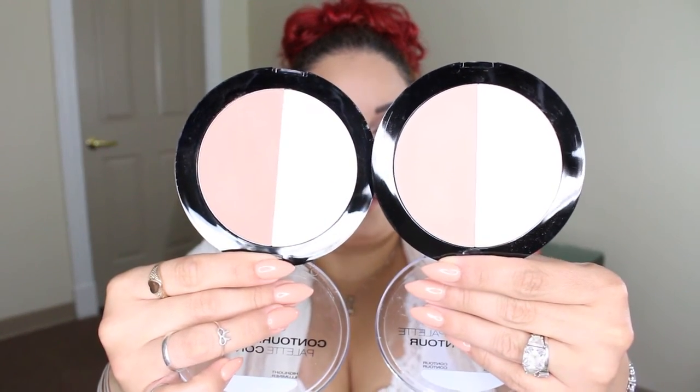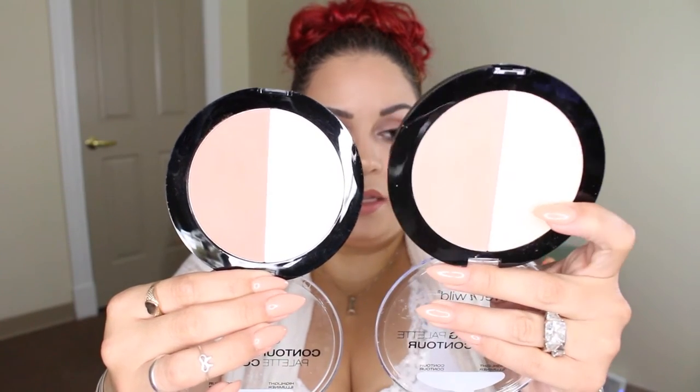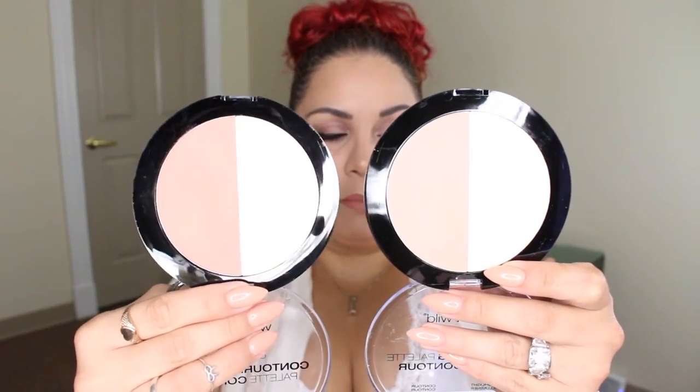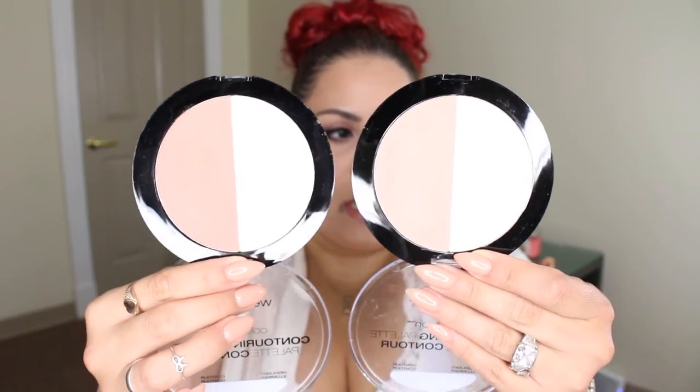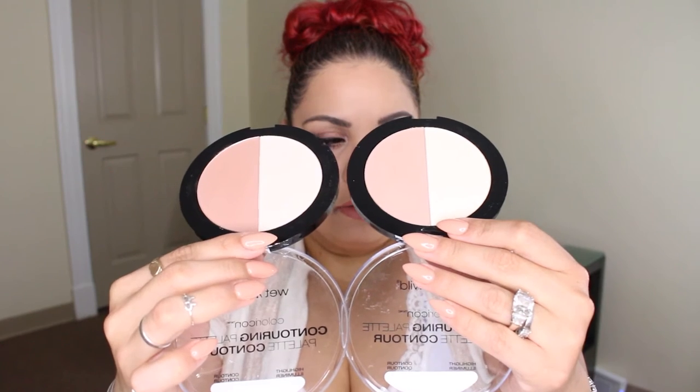I picked up two of the new Wet n Wild contour palettes. There's 'Dulce de Leche,' which is my favorite, and 'Caramel Toffee.' Dulce de Leche has more of a cool-toned bronze with a yellow highlight powder that I really love. Caramel Toffee is a little more pinky-toned but not orangey. They're both very pretty and feel incredibly soft and finely milled.